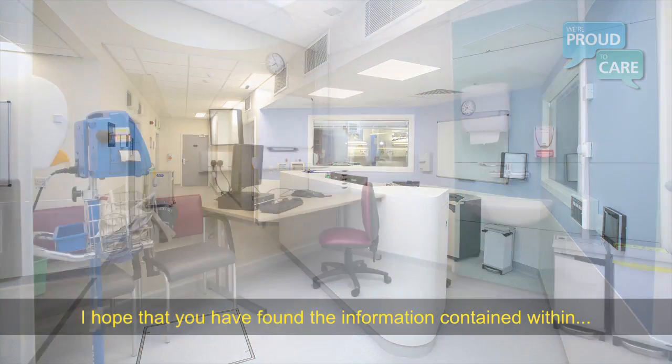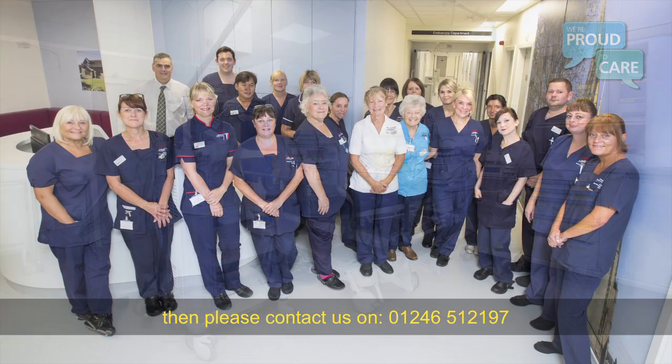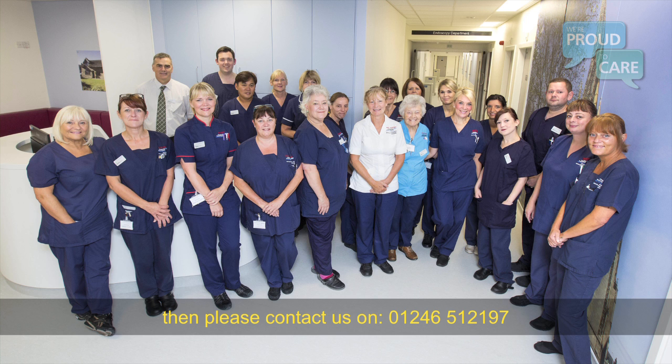I hope that you have found the information contained within the video useful. If you have any further questions, please call us on 01246 512197.